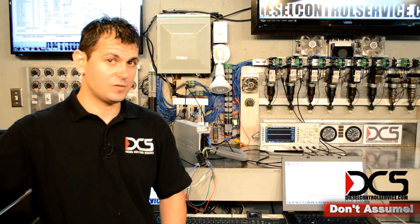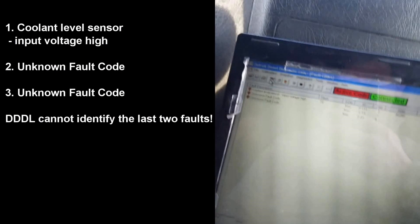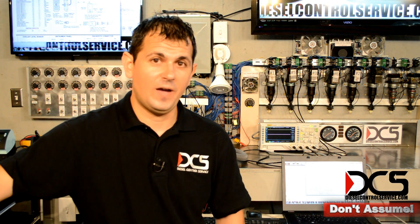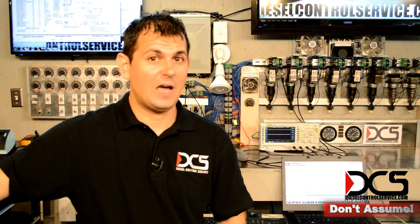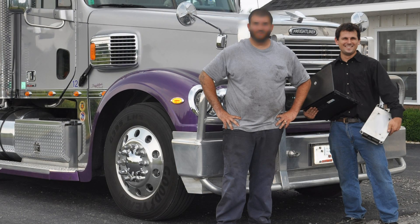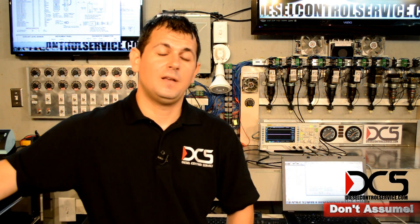I've seen a lot of weird stuff — so much weird stuff it's not even weird anymore. So don't assume that because the ECM is straight from the factory and it's reman that it doesn't have a fault in it. I've seen that mistake a lot. People say, well, I just got this, it's a new ECM. Usually, when everyone's tired of looking everywhere else, that's what it ends up being.